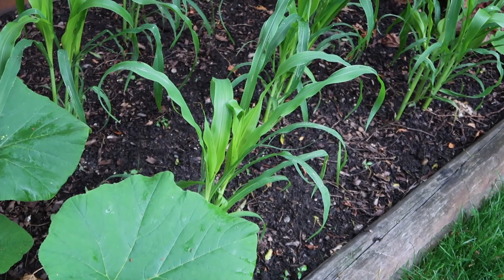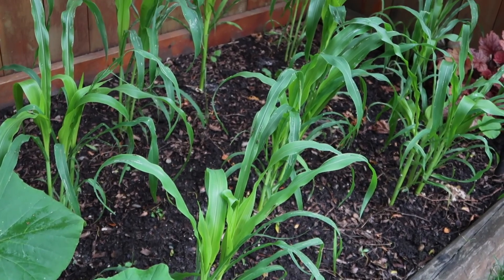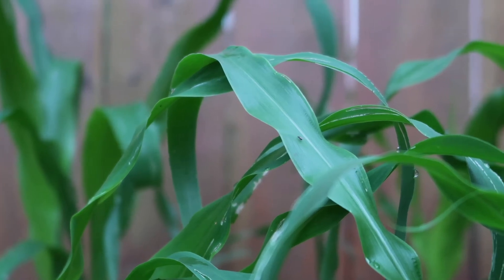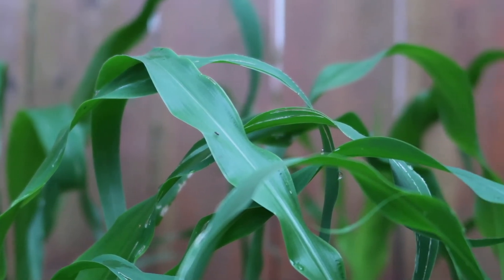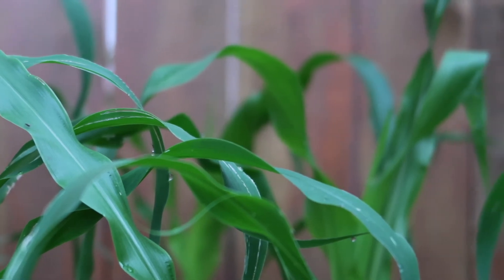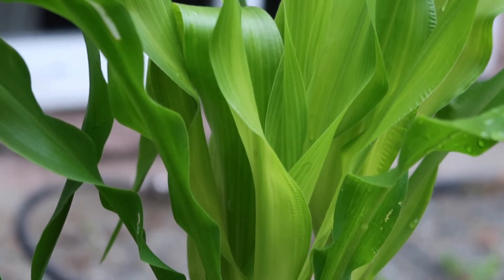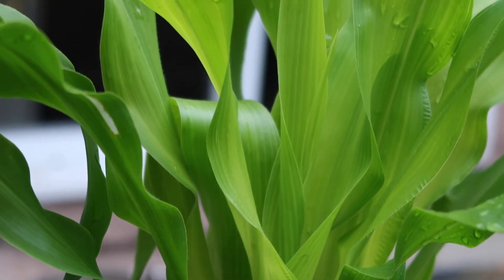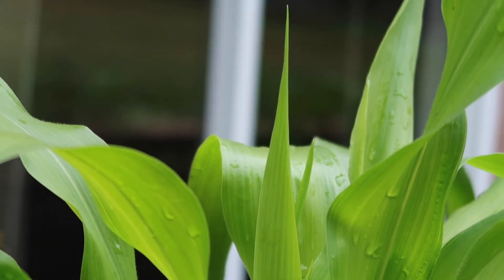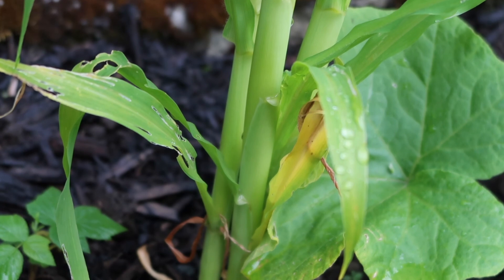Last but not least we have our corn, another experiment for 2020. So far the corn has been growing really well. I didn't grow these from seed — I picked up some corn starter plants from the garden center. I have them split up between the backyard and front yard, and the ones in the backyard have been growing a lot better, which I think is due to the lighting. If they don't actually produce ears of corn I'll definitely use them for decoration in the fall, so none of it will go to waste.